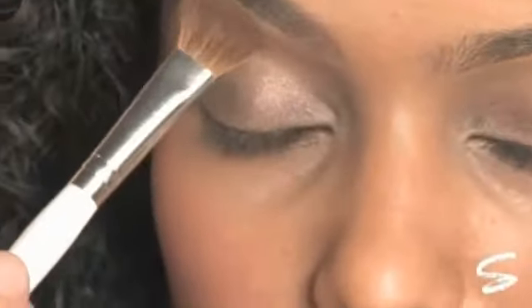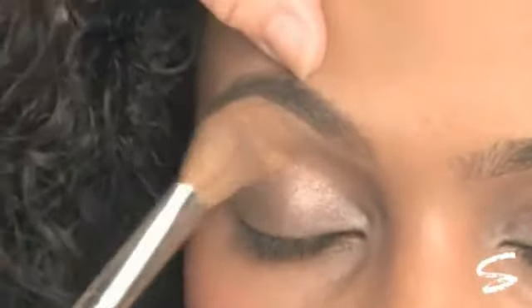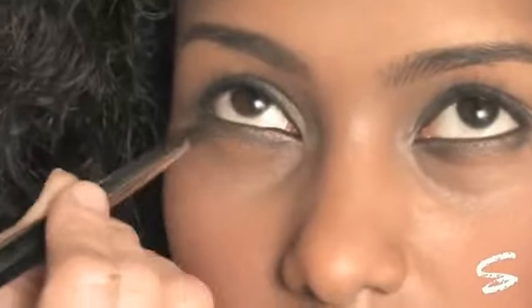For the eyes, we applied the base shade from Stila's Smokey Eye Talking Palette. To line the eyes, we used the lid shade, Damp. To complete this look, we applied the liner shade from the palette.